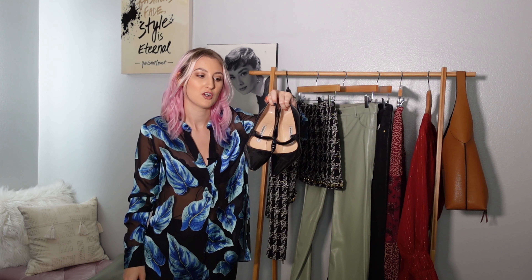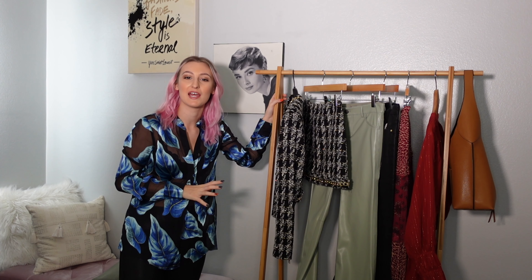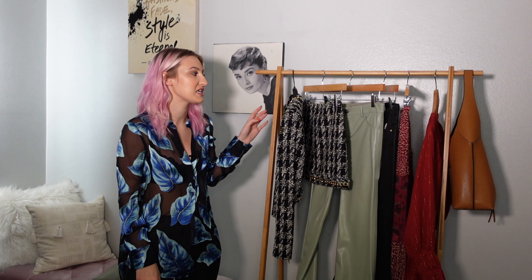Okay guys, that is everything for my luxury fall/winter haul! Let me know down below which piece was your absolute favorite. Expect to see these in upcoming styling videos — I'm so excited for all of these new pieces. Hope you guys enjoyed — be sure to like it if you did, and I will see you guys in my next video. Bye!